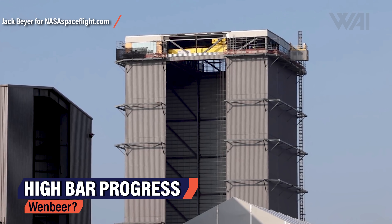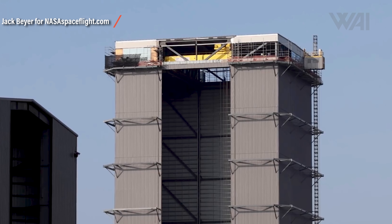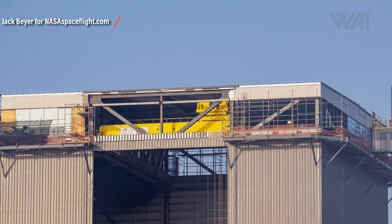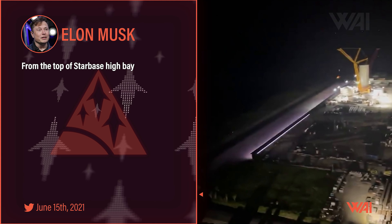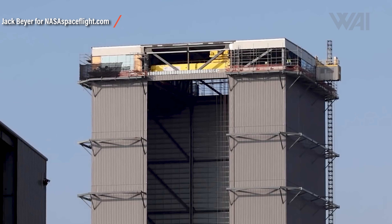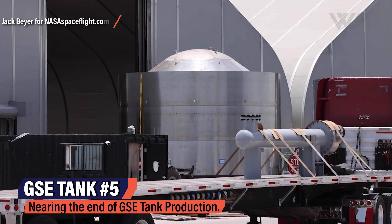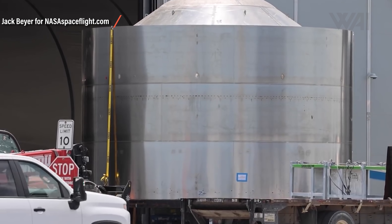SpaceX is also making good progress on the promised 360-degree high bar, which is supposed to be accessible to the general public on certain occasions. More and more windows are being installed for that 360-degree look over the construction site and the launch site, which is only roughly 2 miles away. It likely won't be possible to watch launches there, but it should still give an impressive view over Starbase. GSE tank number 5 is under construction as well, with SpaceX churning through these tanks and getting closer to completion of the orbital tank farm.